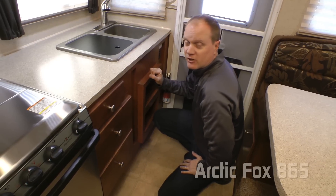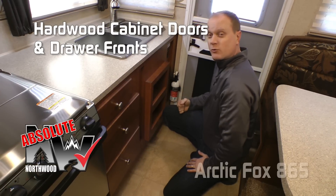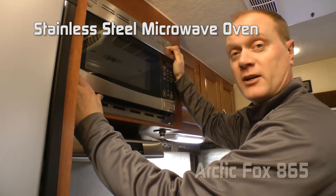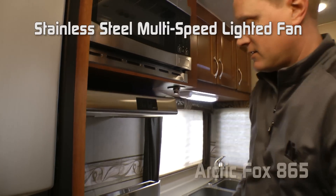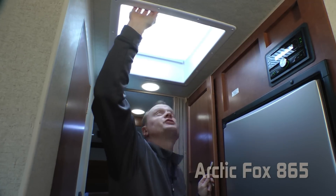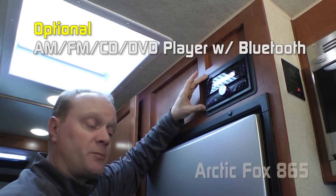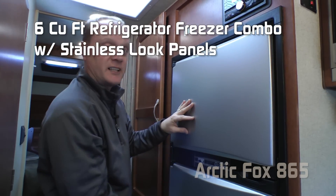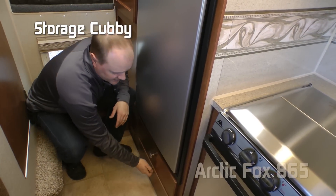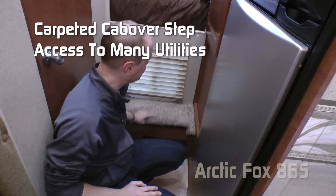All cabinet construction in the Arctic Fox 865 is Absolute Northwood, utilizing base frame construction like you'd find in your home, with all hardwood cabinet doors and drawer fronts and roller bearing drawer glides. The kitchen also features a residential grade stainless steel microwave oven, a range hood with light and multi-speed fan, a three-burner high output range with stainless range cover and Lexan backsplashes, a Daylighter skylight with shade, and a Kenwood double-DIN AM/FM/CD player that's Bluetooth enabled. There's also a six cubic-foot double-door refrigerator-freezer combo with stainless look insert panels, a cavernous wardrobe closet, additional storage underneath the refrigerator, a pass-through window with shade, and a carpeted step that doubles as access to several utilities.